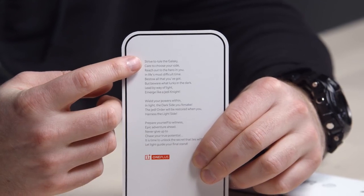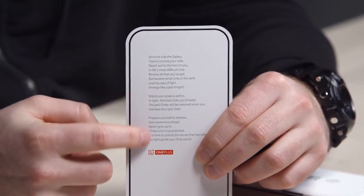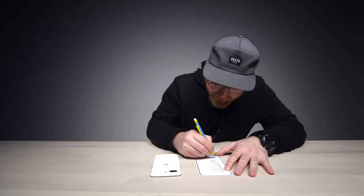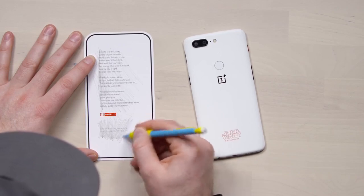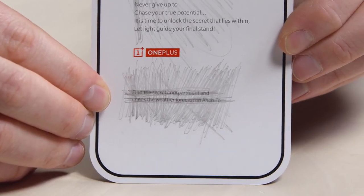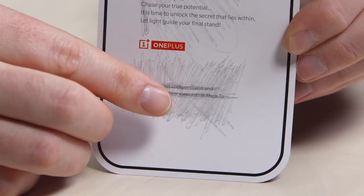If you look at the first letter of each sentence and read it downwards, then scribble with pencil — am I supposed to scribble this with pencil? Found it — there's something down here. Some words are being uncovered: 'Find the secret compartment and check the weather forecast on ACH2.'